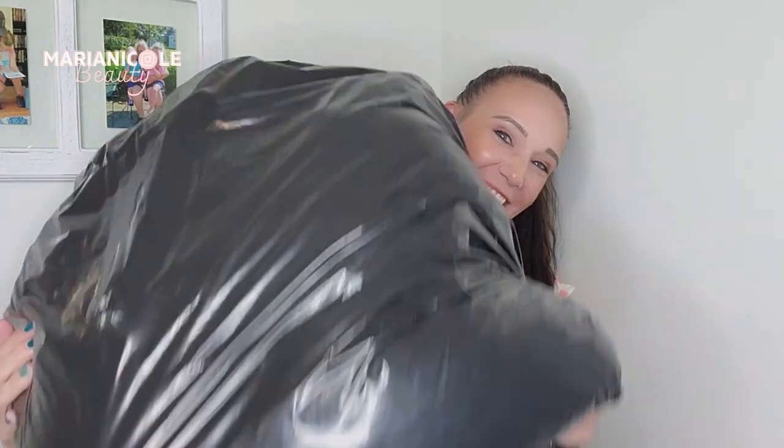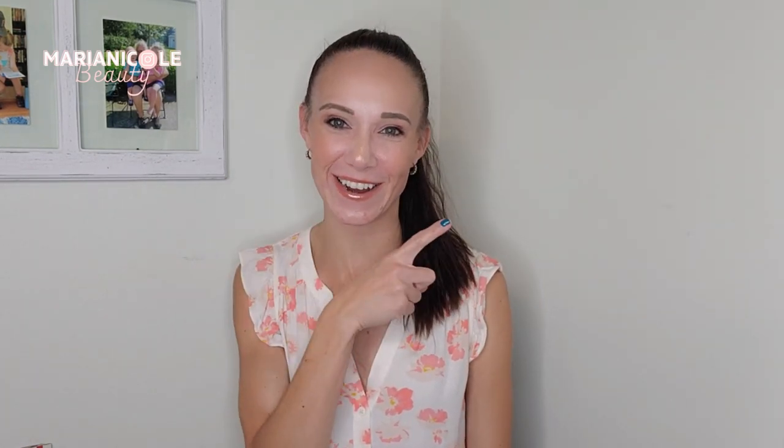Hi friends, welcome back. I have once again the most ginormous bag to go through, and this is just one of the bags — the other one is smaller, for what that's worth. But we have a lot to go through. This thing looks as much as I do. I'm gonna pop up a picture of my shopping trip right here — as you can see, my cart was absolutely piled high.